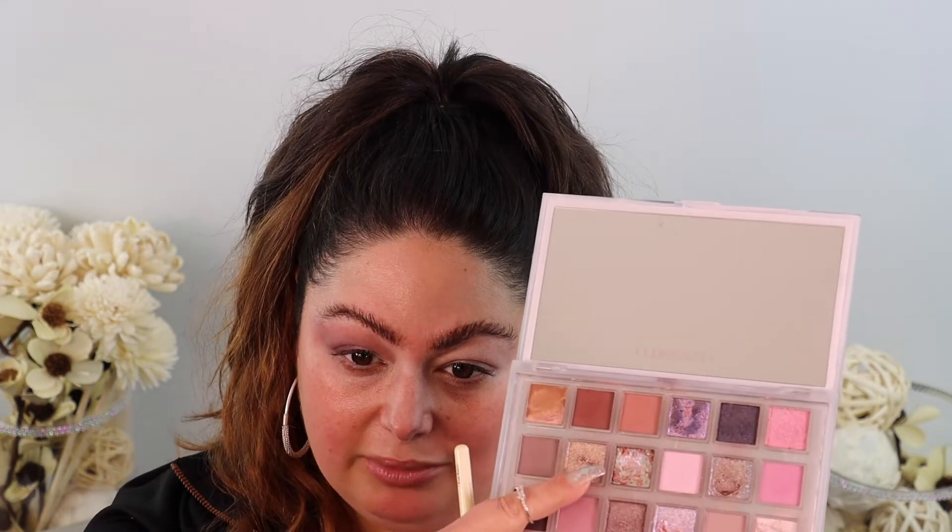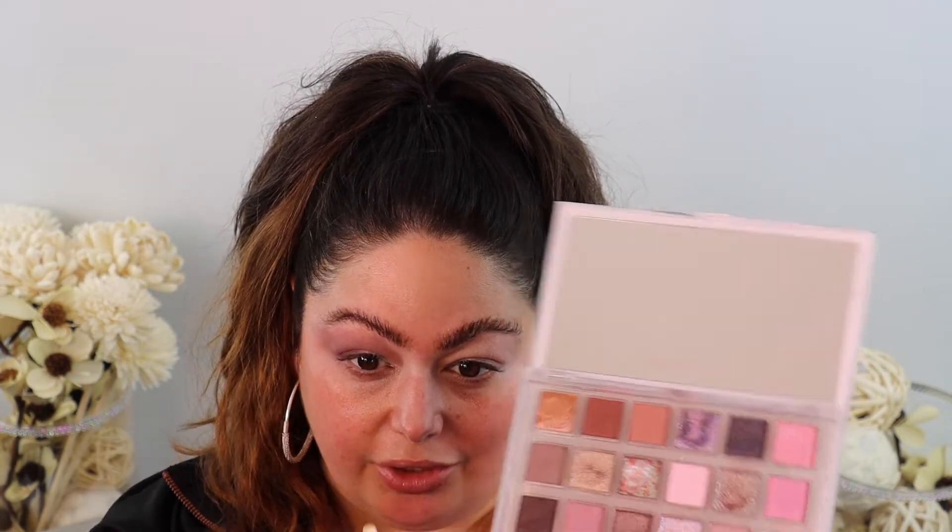All right, that's looking pretty seamless. Now I'm going in with my finger first into the shade called Energized. Wow — Energized is definitely giving me Natasha Denona Glam Face palette vibes!